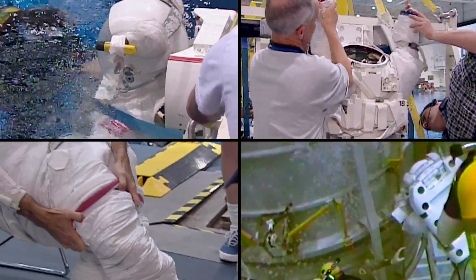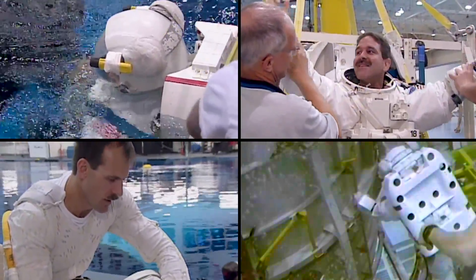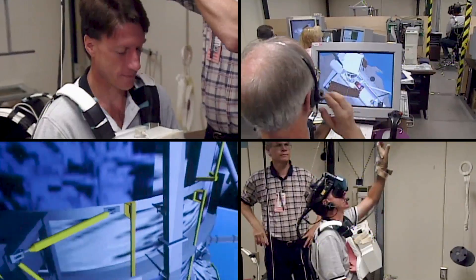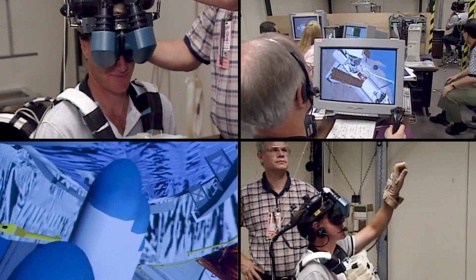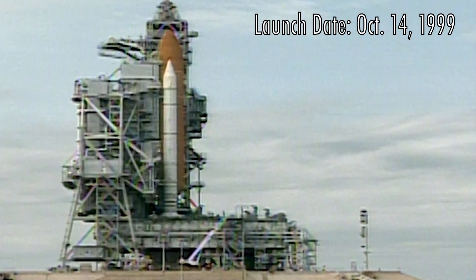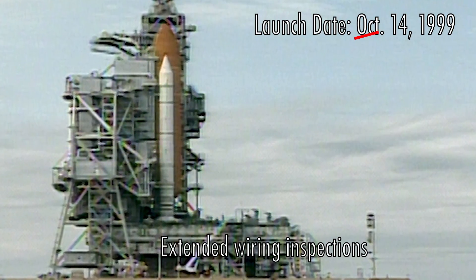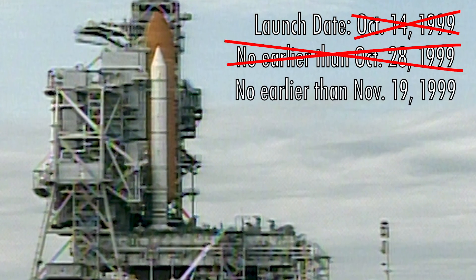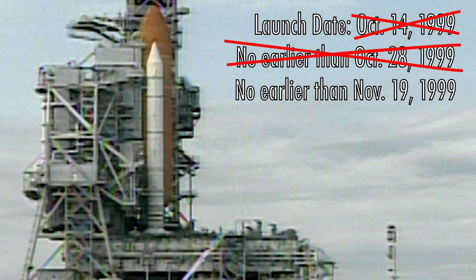Due to this timing change, the astronauts for SM-3A had less time to train for their important mission, but they went into overdrive and were ready in time for their launch date of October 14th, 1999. However, delays caused by final inspections and wiring repairs on the shuttle continued to push the launch date deeper and deeper into the end of the year.